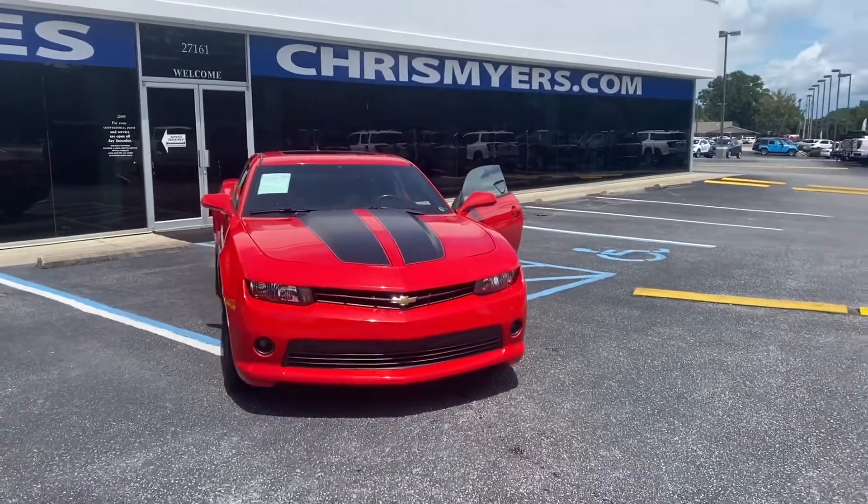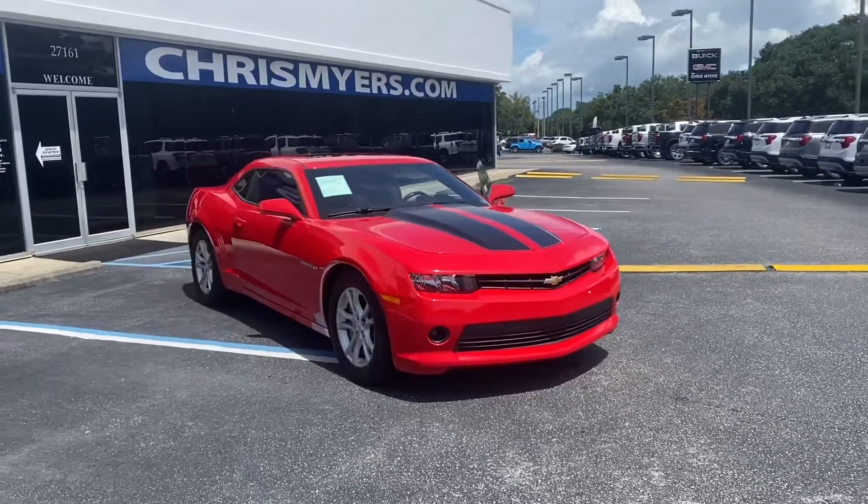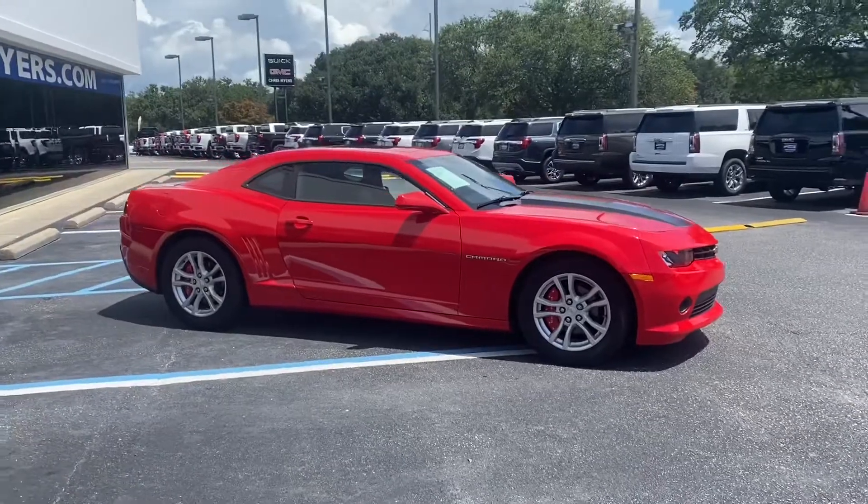Welcome to Chris Meyer's Auto Mall. If lean and mean is what you are after in your next ride and you want the most horsepower for the money, come see and test drive this 2014 Red Hot Red Chevy Camaro LT.